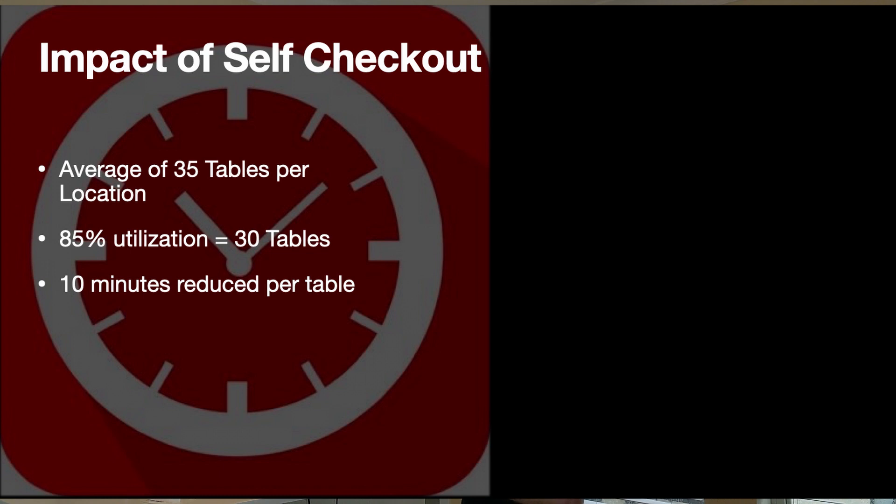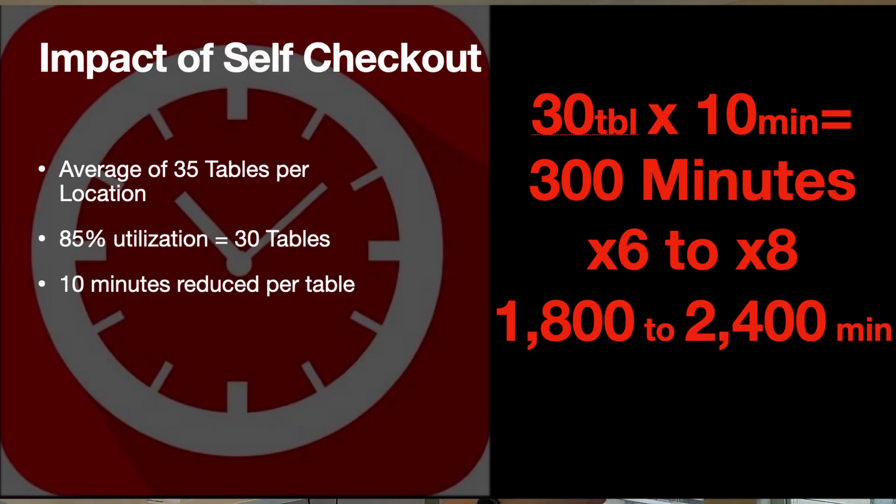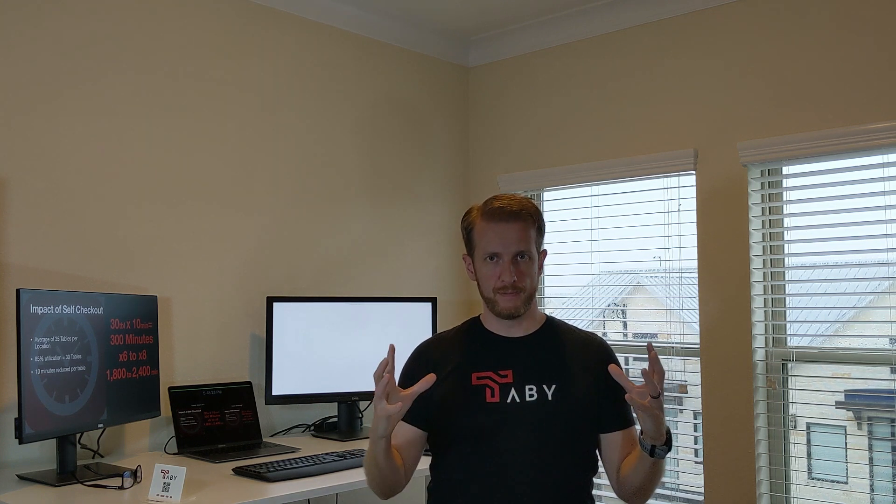Let's do some math. We have an average of 35 tables per location and 85% utilization, just like we found in the article — that's 30 tables. With 10 minutes reduced per table, 30 tables times 10 minutes equals 300 minutes. But you're not just moving one party through one table in one night. You're moving roughly six to eight parties that sit at each table each night, so you multiply that 300 minutes to get between 1,800 and 2,400 minutes saved for just one restaurant in one night. That's a massive savings.